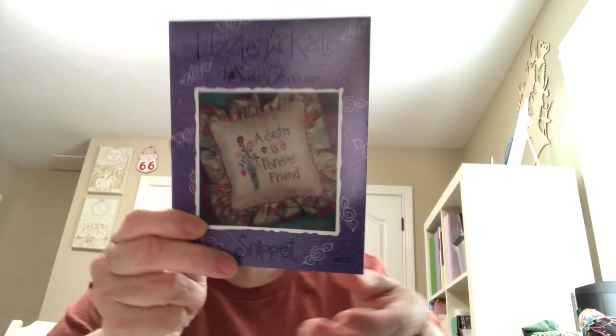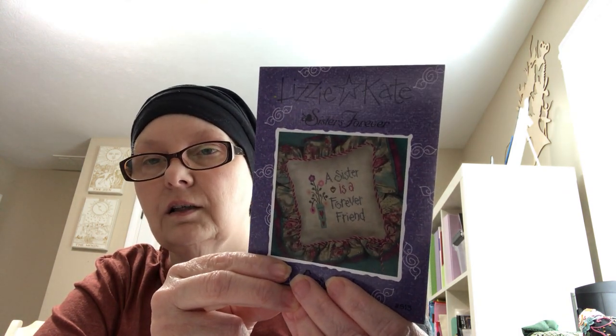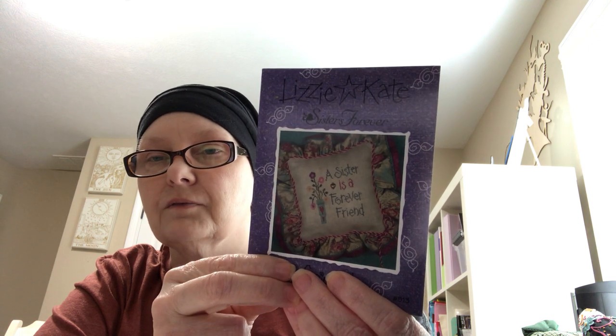I got this little Lizzy Kate Sisters Forever — 'A sister is a forever friend.' I want to stitch this for my sister, and luckily it will be much brighter than this photo.